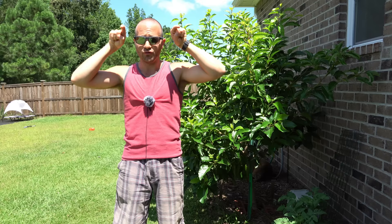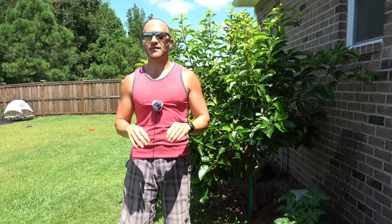Ants have incredibly keen senses of smell. In fact they have four to five times more odor receptors than most insects. Their odor receptors are located on their antennae, which are like divining rods for finding food. Ant colonies send out worker ants to go find food and they can travel up to a hundred yards away from their colony to find something.